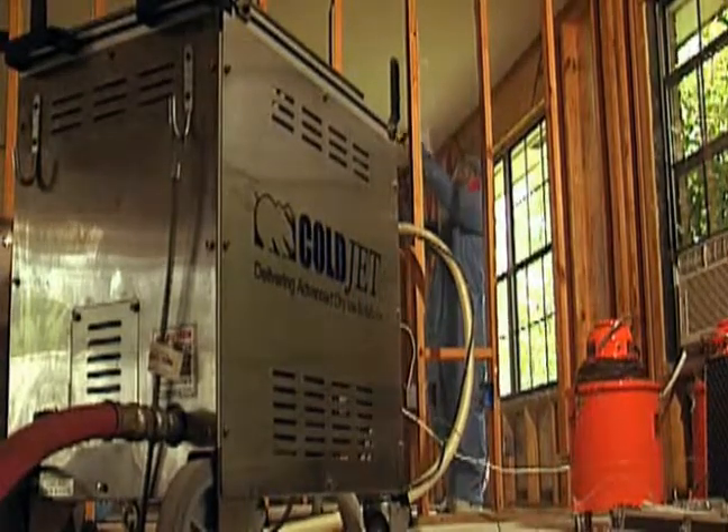If you want to make the money, if you want to do the big jobs, you want to make production — and production by the way is profit — then Coldjet is the way to go.